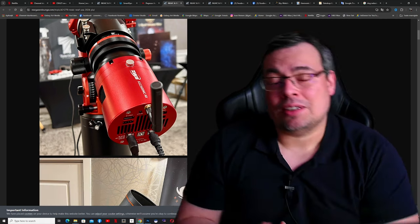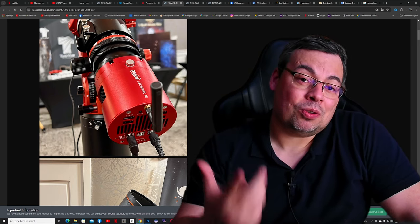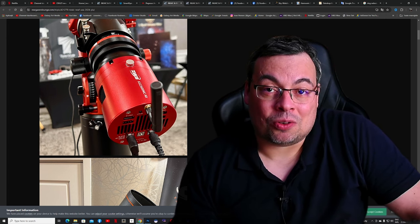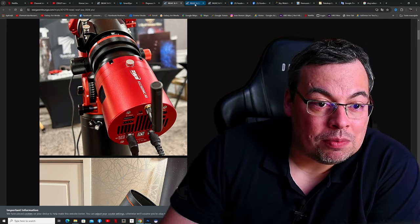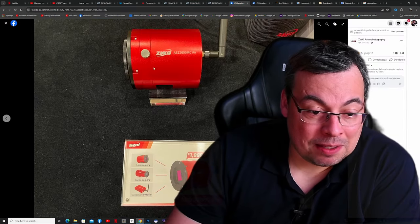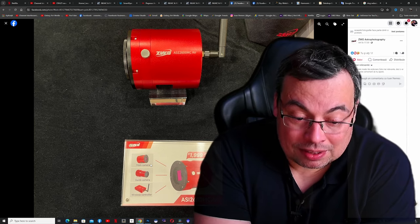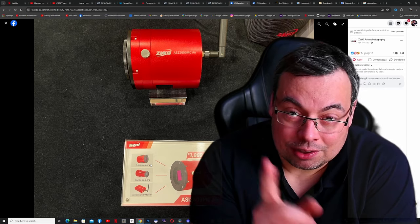This was really a surprise — a camera that has an integrated guiding camera and an ASIAIR controller built in. It has an antenna, main camera, guide camera, and wireless controller all in one unit. The price is currently $1999 USD.